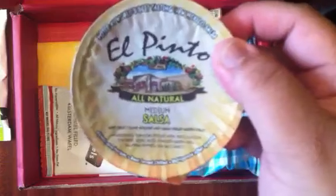Next is this El Pinto Medium Salsa. It kind of looks like applesauce but nevertheless I think it'll be really tasty.